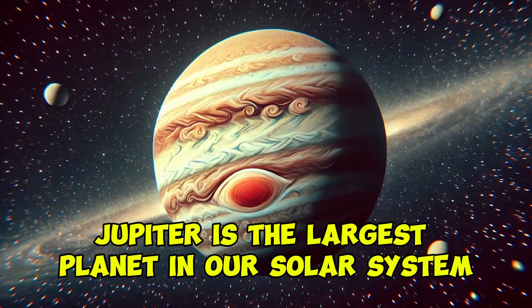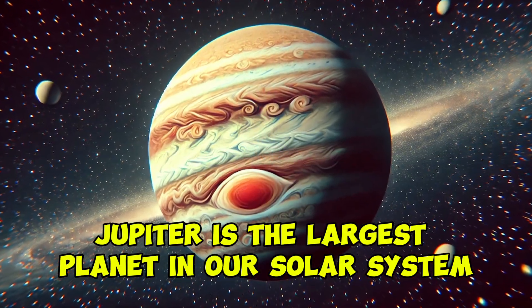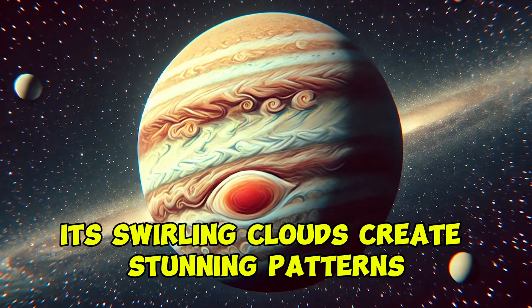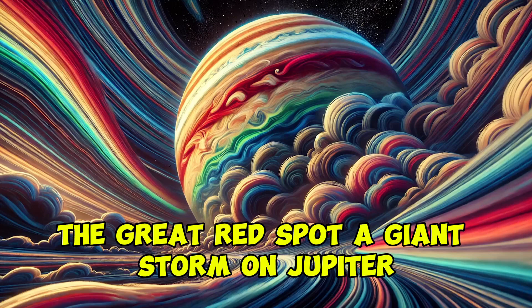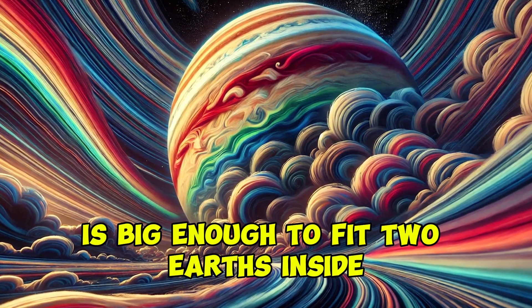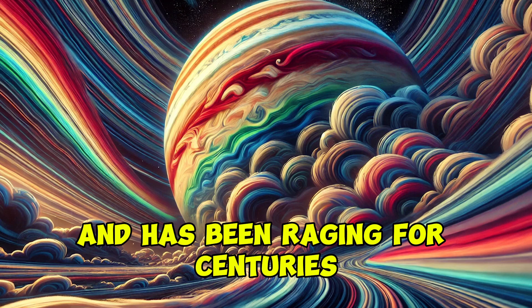Jupiter is the largest planet in our solar system, more than 11 times the diameter of Earth. Its swirling clouds create stunning patterns. The Great Red Spot, a giant storm on Jupiter, is big enough to fit two Earths inside and has been raging for centuries.